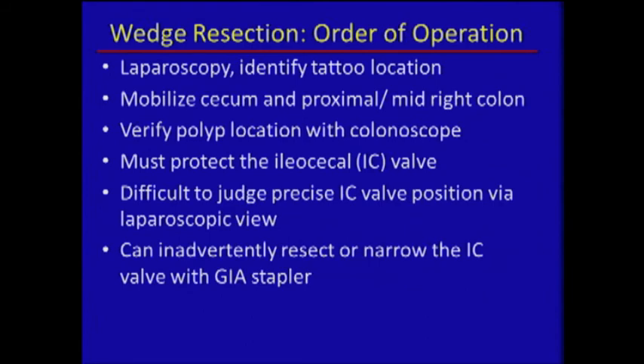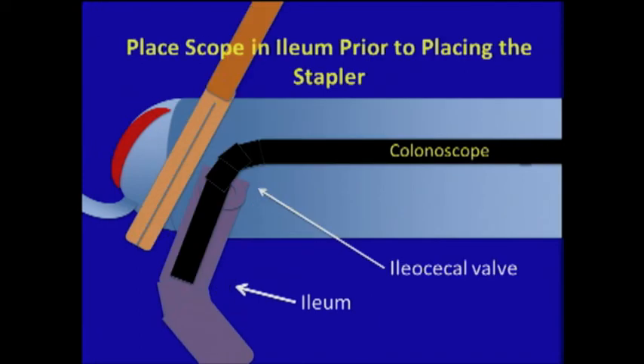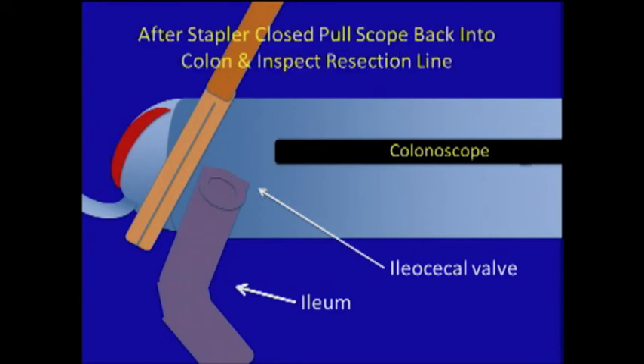Once you've decided to do the wedge, you identify the tattoo — which is critical — and leave your scope in. You mobilize the cecum so it's floppy, then play with your stapler, trying to place it around your tattoo while avoiding the ileocecal valve. Even though it may look fine from outside, you can actually be getting the inside corner of the valve. In one case we did this and it ended up requiring a resection. What you want to do before you put the stapler on is place the colonoscope in the ileum, advance five or six centimeters, and then position your stapler — it will not close on the scope and slides off to the side. Then pull the scope back and see what you've got.